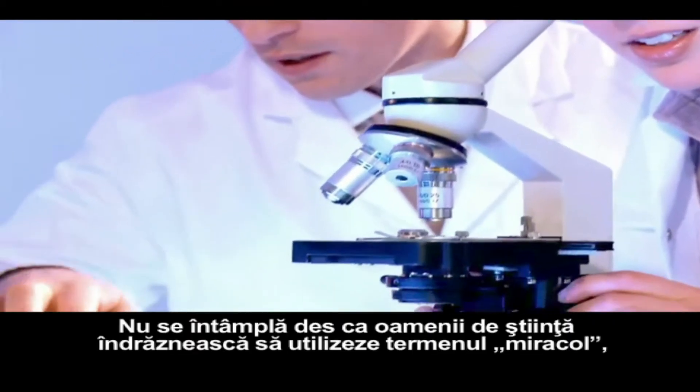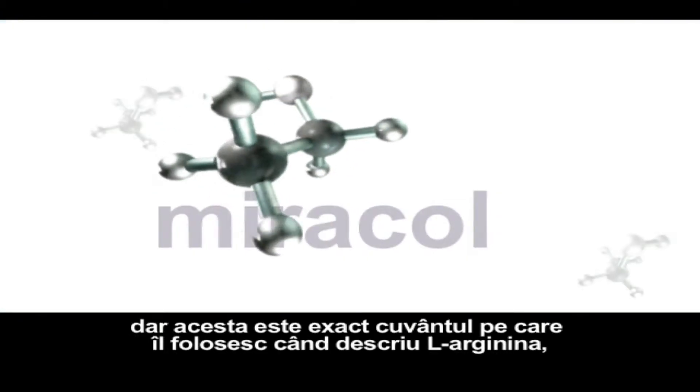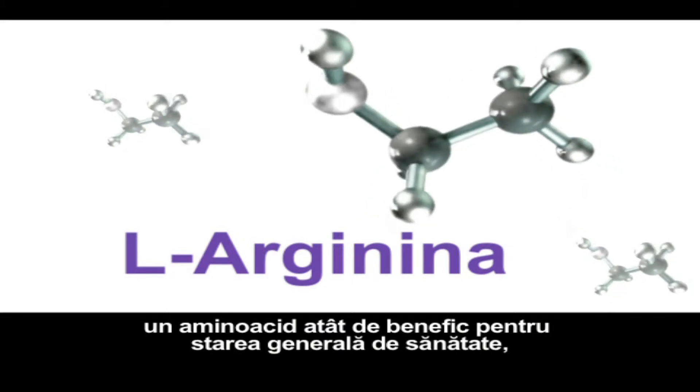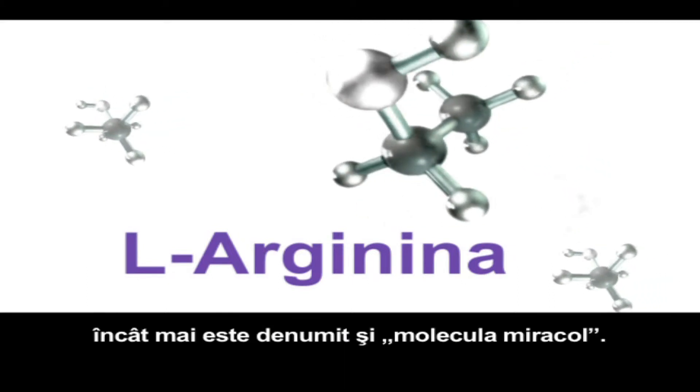It's not often that scientists dare to use the term miracle, but that's exactly the word they're using to describe L-arginine, an amino acid that's so beneficial to overall health, they're calling it the miracle molecule.